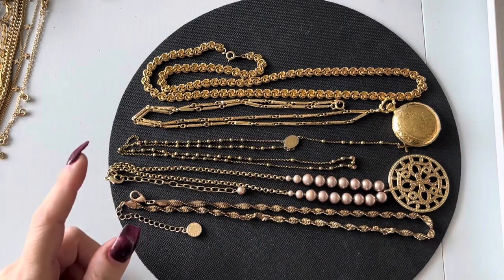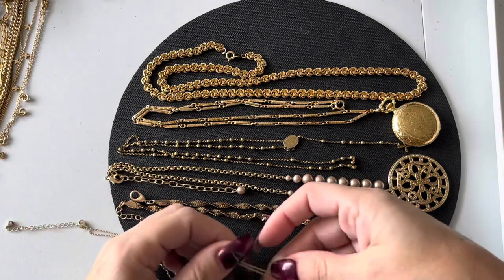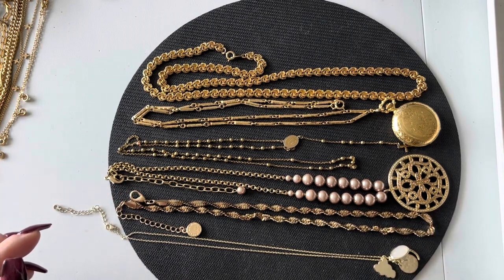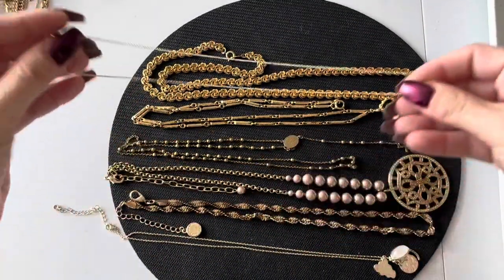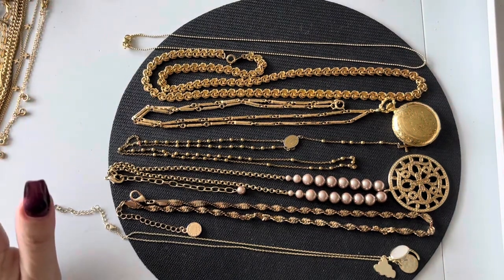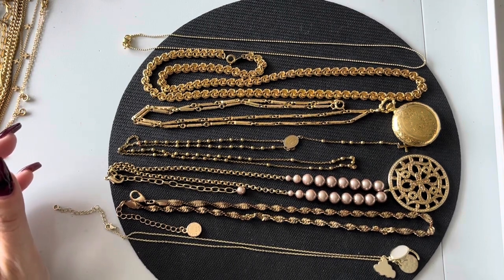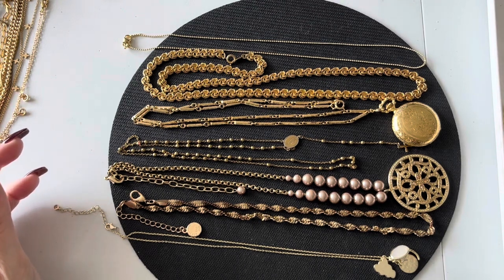There will definitely be another one, but I don't know — there might be a part six. I also have a lot of little knickknacks and earrings around here too that I need to get through. Okay, paper towel gone — we're getting closer to the end.